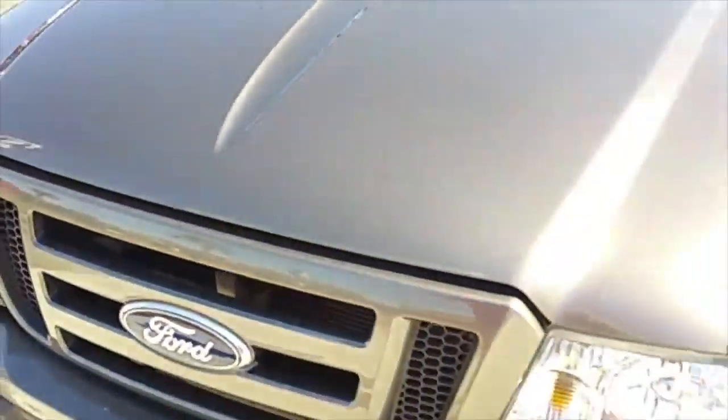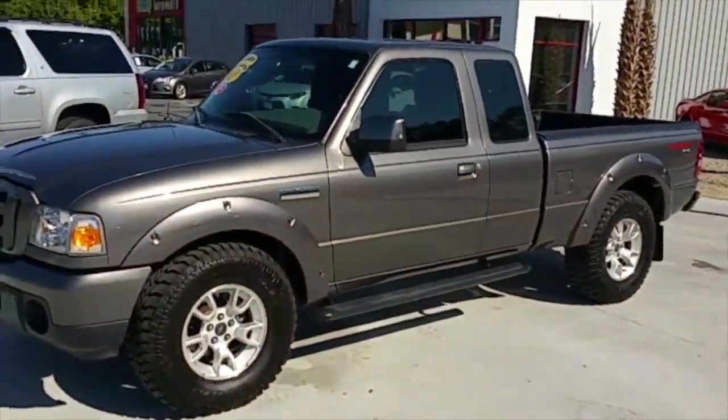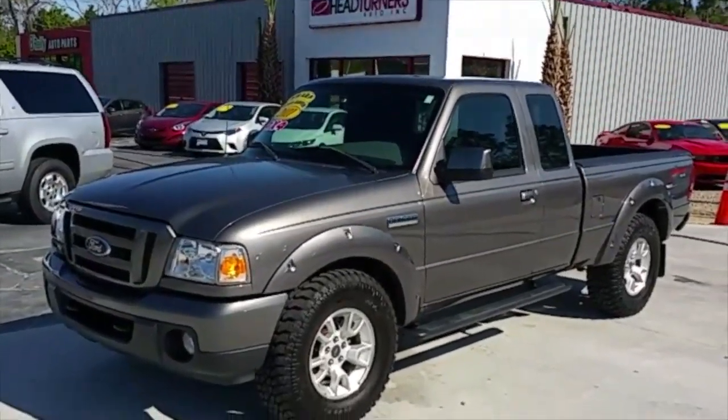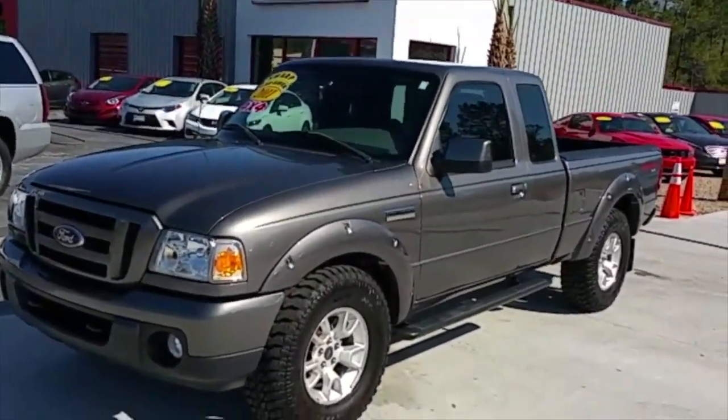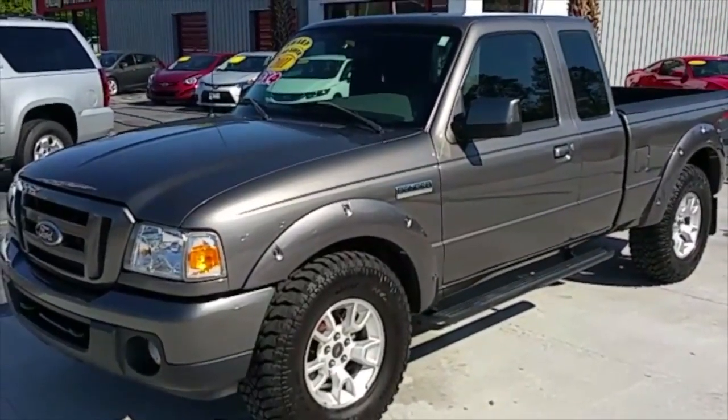Give you one more view of this truck — very rare find. Brand new set of tires, 4x4, great on gas. These kind of trucks are hard to find and they don't last very long. If you are interested, call today. Do not wait — if you wait, somebody's going to buy this truck, and it's going to be a while before we can find another one, folks.